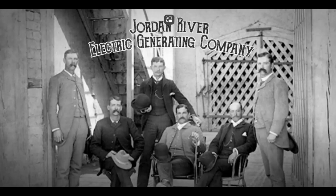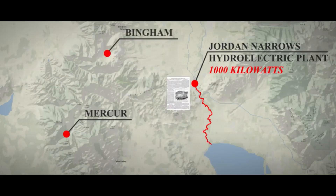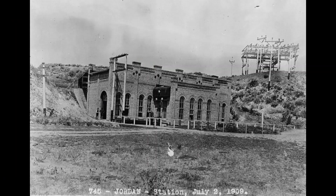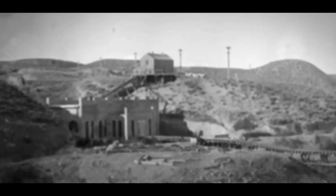The electric power came from the Jordan Narrow station, which the Telluride Power Company purchased in 1906 for $17,000. Then it was sold to Utah Power & Light in 1913. You might want to check out my video on the Utah Power & Light substation at Bingham. Here are some pictures of the Jordan Narrow's hydroelectric power station.